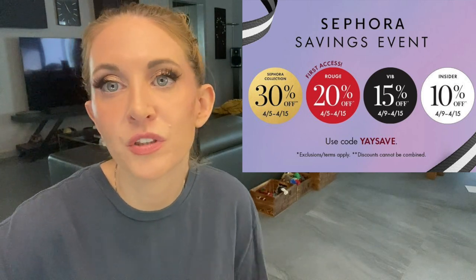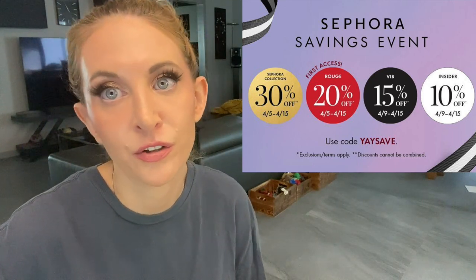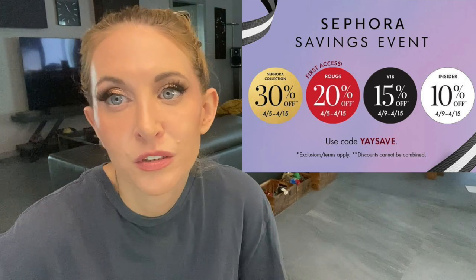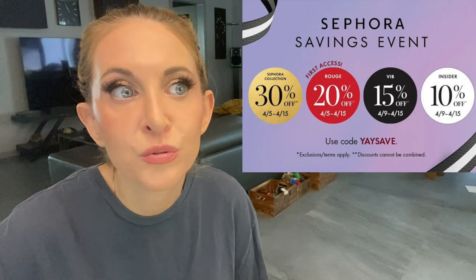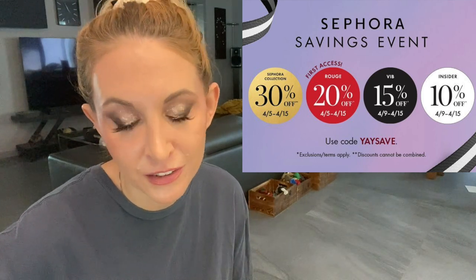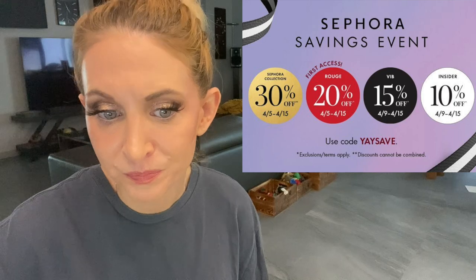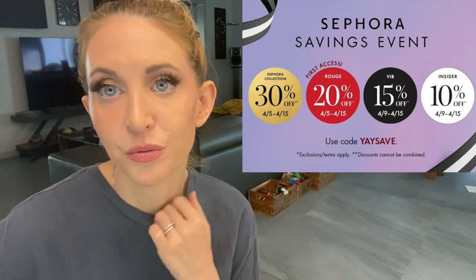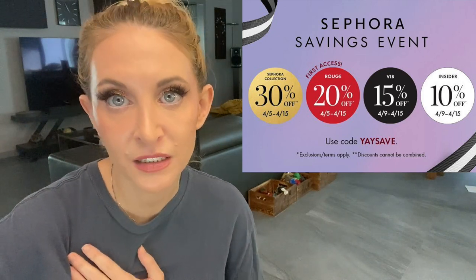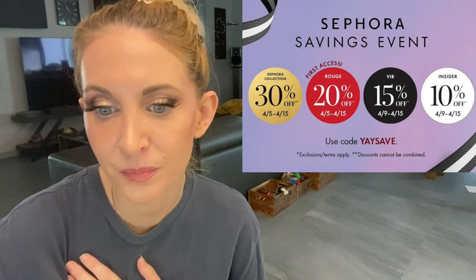Most of those staple categories take longer than six months to run out, so I'm not re-upping on all of those things. But I do think it's important to talk about the tried-and-true items, not just the newest, because the newest is not always the best.